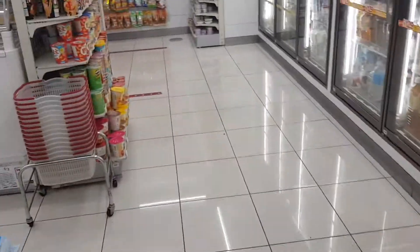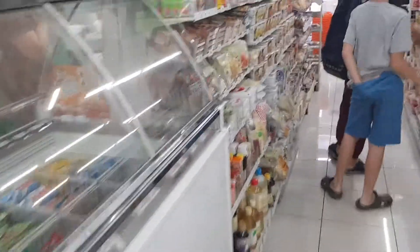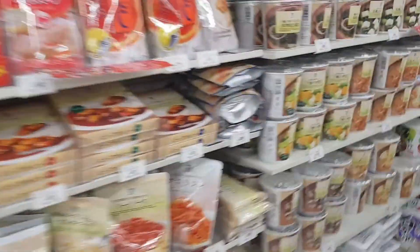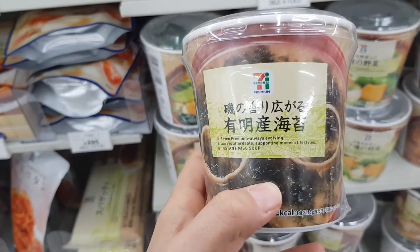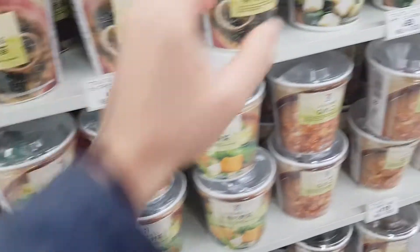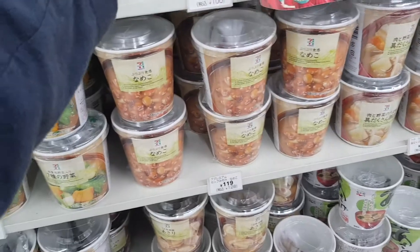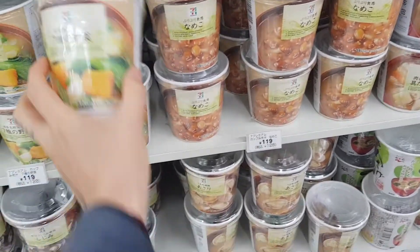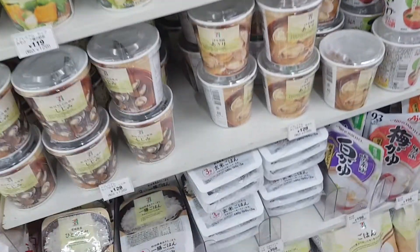Then we can go on to the cup soup things. We have here all these miso soup options. There's a couple of miso soup options. They should all be vegan, and you can eat them right on the go. They fill it up with hot water for you, and then you have a hot soup.